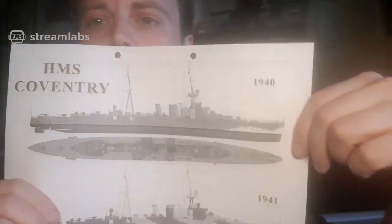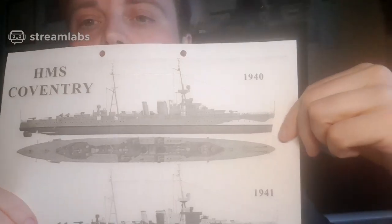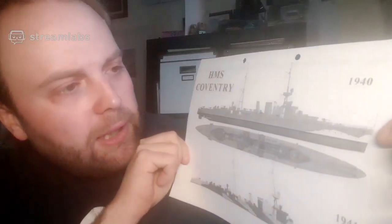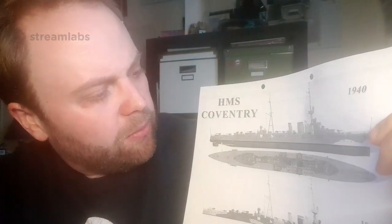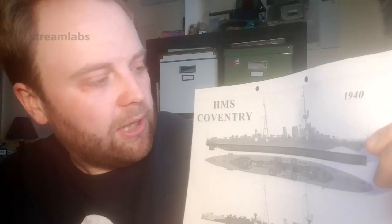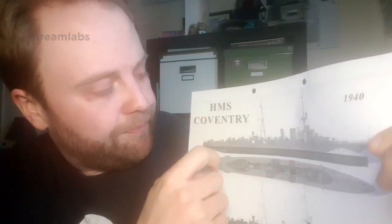Here's a plan of HMS Coventry — she's in the same class as Curaçoa, so she gives a good example of layout. Originally she had six-inch guns. After conversion she has single four-inch high-angle guns, a pom-pom mount on the front, and 40mm mounts on the back — quite a lot of stuff packed in.